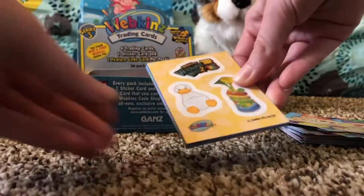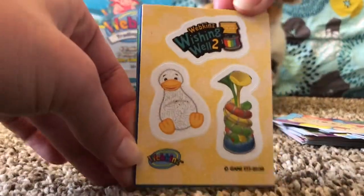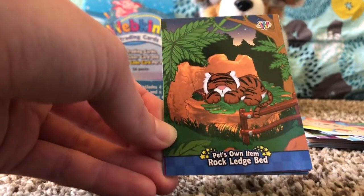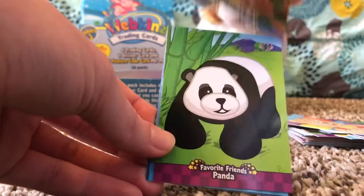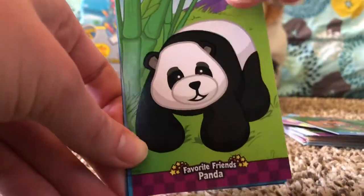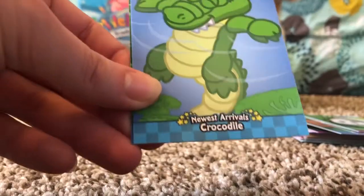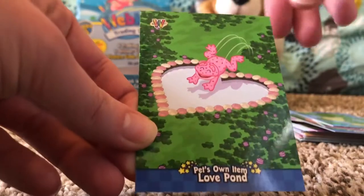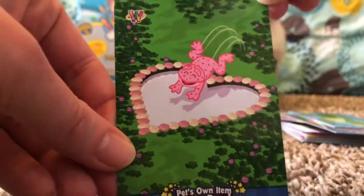We have some Webkinz Wishing Well, two stickers, Pet's Own Item: Lock Ledge Bed, Favorite Friends: Panda, Newest Arrivals: Crocodile, and Pet's Own Item: Love Pond.